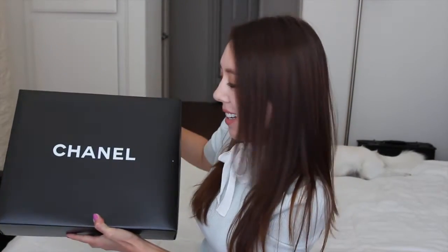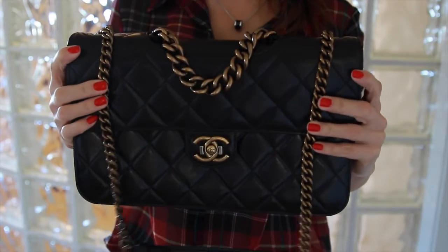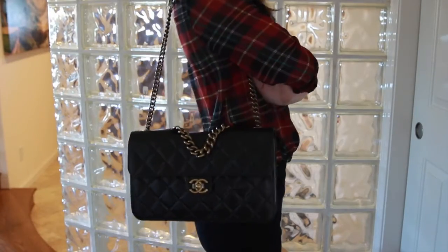My other Chanel bag is in this box so I'll do a little mini unboxing. I've actually done an unboxing and review video of this bag earlier on my channel, but it's been a while since I showed it. I don't use it as often as I'd like to, mostly because this is a more fragile bag and it's a lot more expensive than my Chanel Medallion Tote.